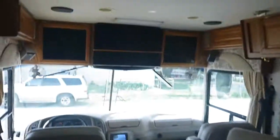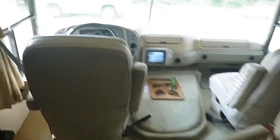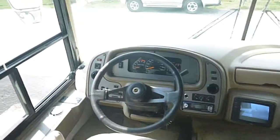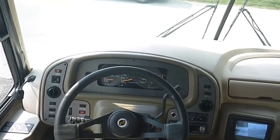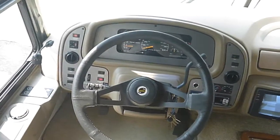Here we're looking at a 2003 35-foot Dolphin Motor Coach. Very nice and very clean inside, in great shape. It has 43,000 original miles on an 8.1 liter GM Vortec motor paired with an Allison transmission.